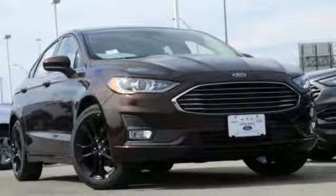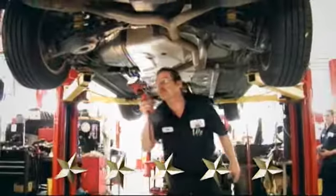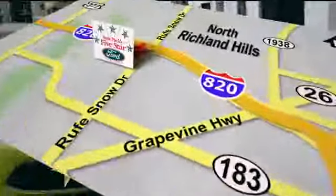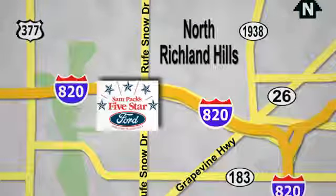Hurry in today and see it for yourself. At Sampax 5 Star Ford, every vehicle we sell is thoroughly inspected before you buy. Come see us today. We're conveniently located on the Northeast Loop 820 at Ruth Snow Drive in North Richland Hills.